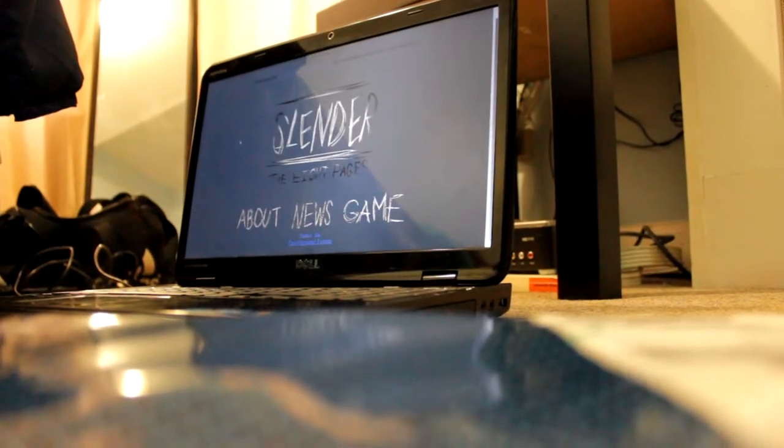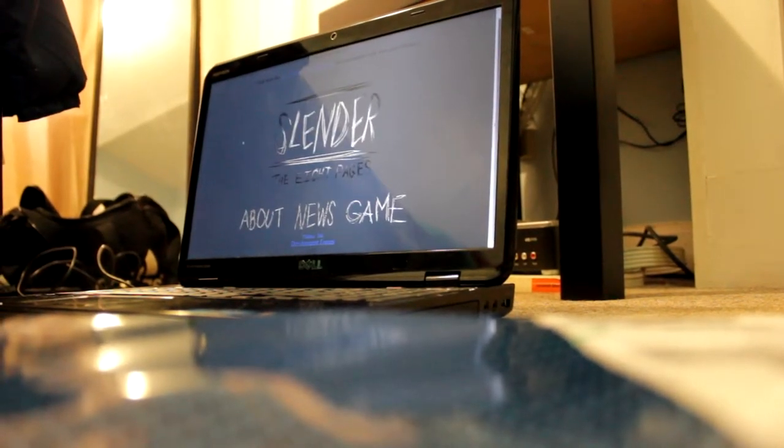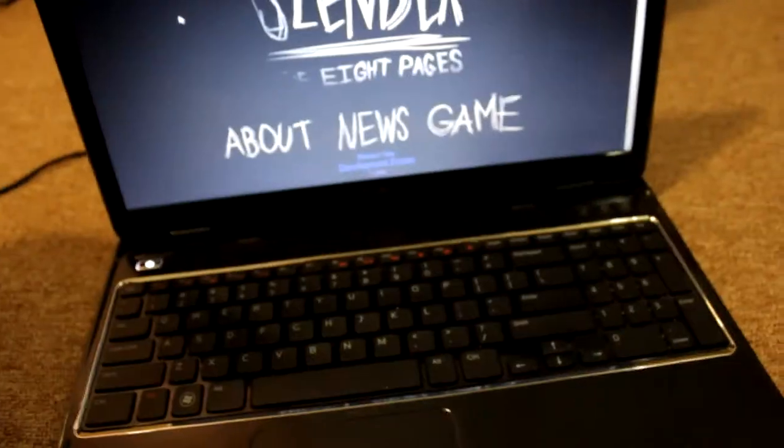What's up guys? I bought a shirt off the Slender website and I'm gonna unbox that for you really quick and show you guys what it looks like in person. Let's do this.